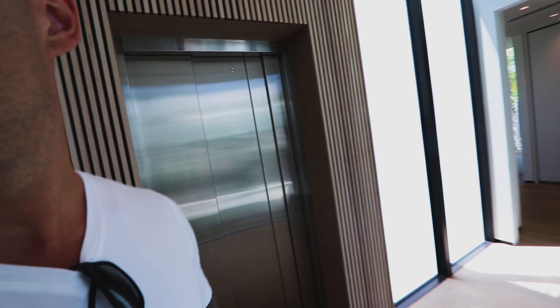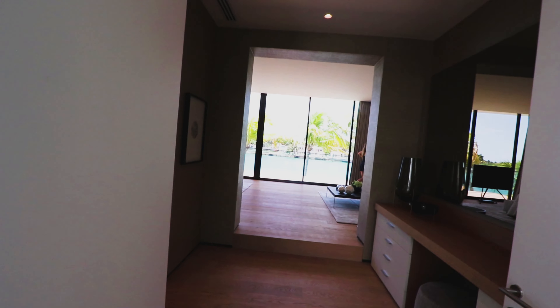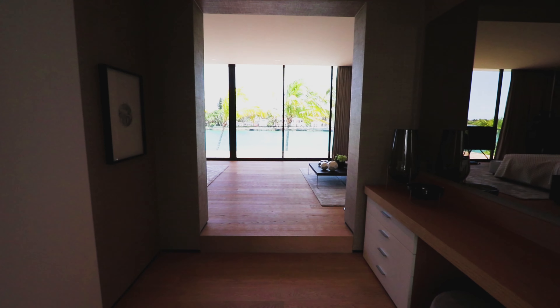We have an elevator here, so that's very good. And this is the master bedroom.